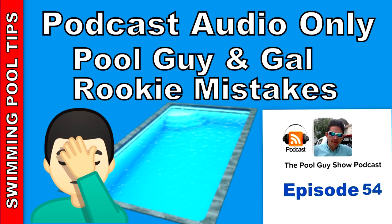Hi, welcome to this week's edition of The Pool Guy Show. Today I'm going to be talking about some rookie mistakes you may make out there in the field as you're first starting out in the business. I'm going to offer you some tips and some ways to avoid some common mistakes.